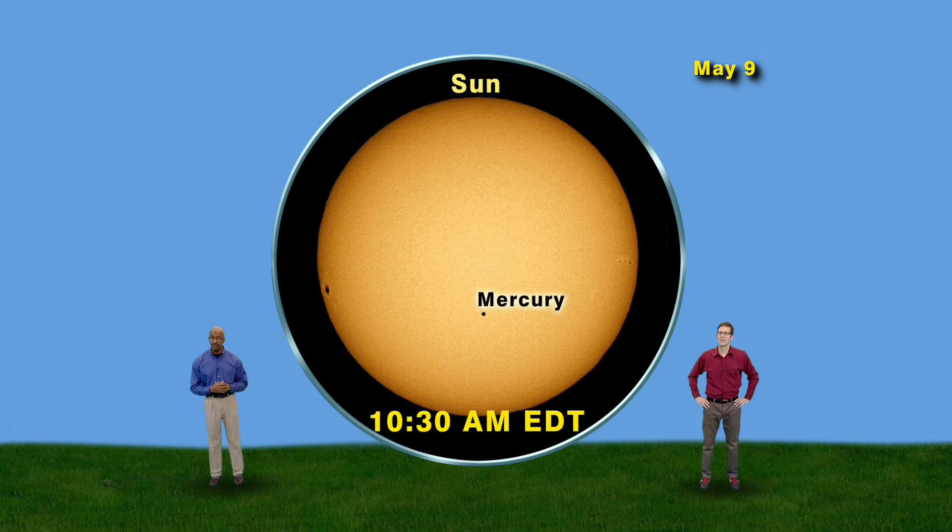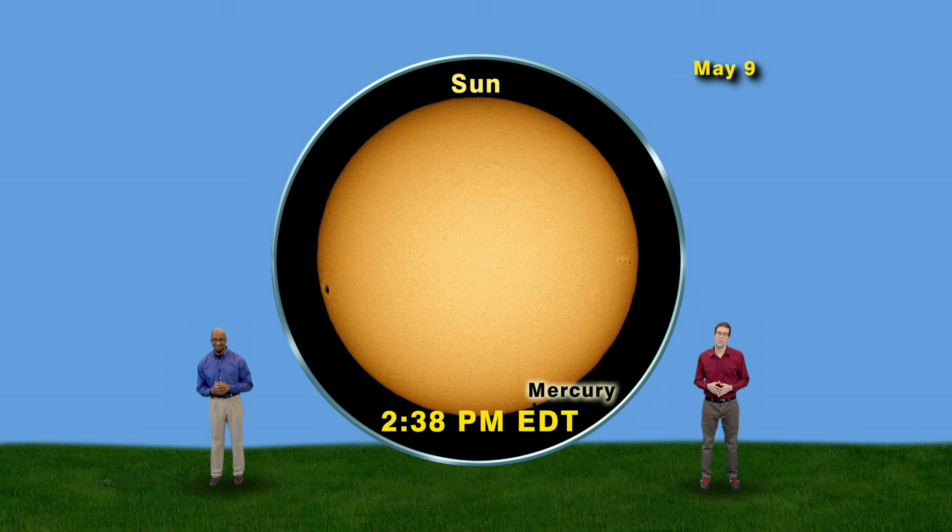At 10:30 a.m. it will be about halfway through. Then at 2:38 p.m., Mercury starts heading off the Sun. And three minutes later, Mercury is invisible once more. So a transit of Mercury can last over seven hours, with the most exciting parts at the beginning and the end.